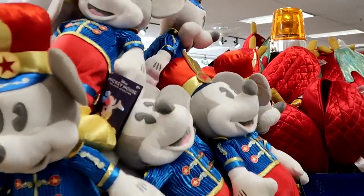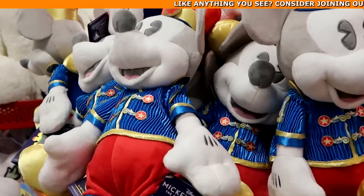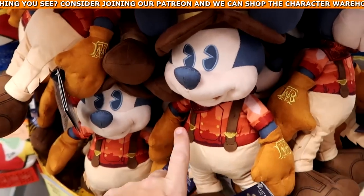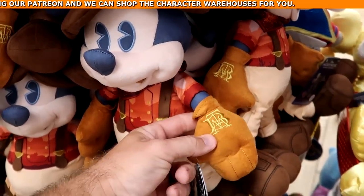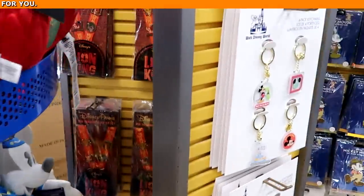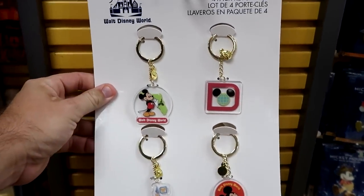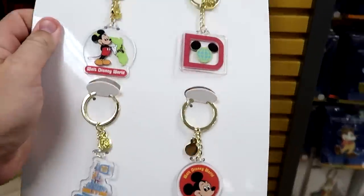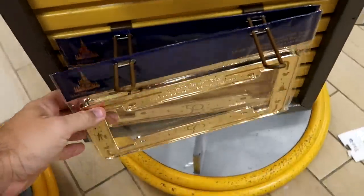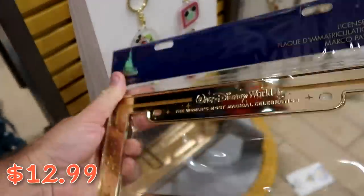It looks like they're getting more of the main attraction series plushies in — check out all the Dumbo the Flying Elephant, $9.99 from $35. Right underneath they have more Big Thunder Mountain plushies embroidered on the hand, only $10. They're putting some spinny racks up front here with a really nice four-pack of keychains for the 50th Anniversary, $5.99 from $20. They also have really heavy metal 50th Anniversary license plate covers, $12.99 from $25.